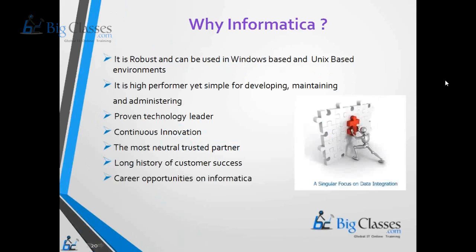Informatica Power Center is a standard ETL tool that is used by most companies in order to perform the ETL process from the source to the target system.